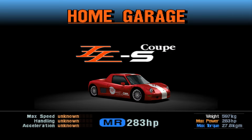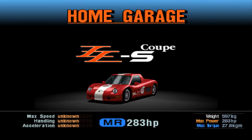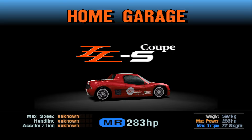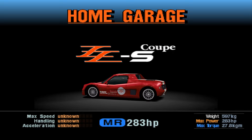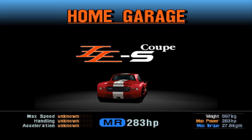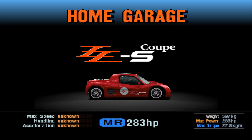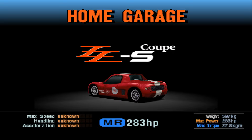Hello there and welcome back to another edition of the Hotlap Classic Remastered. This time we're taking a look at the 1999 Tomikyra ZZS Coupe. This is a certified Gran Turismo Classic — a car that began its life in GT2 and continued on until the sixth game of the series.